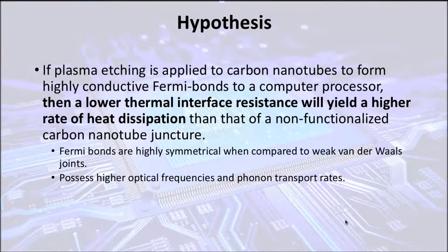Based on my findings, I hypothesize that if plasma etching is applied to carbon nanotubes to form a highly conductive Fermi bond, then a lower thermal interface resistance will yield a higher rate of thermal dissipation. Fermi bonds are the most symmetrical of all bonds and thus are optically stable, especially when compared to Van der Waals junctures, which are not even bonds at all, and thus are big bottlenecks for phonon transport.